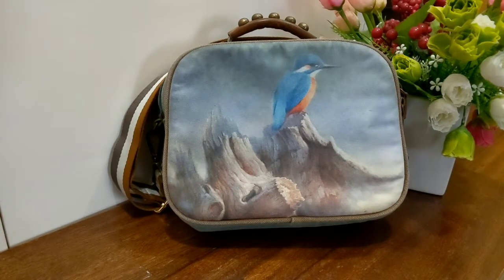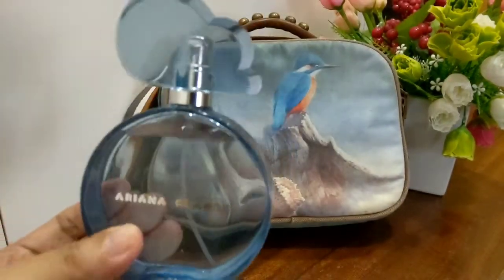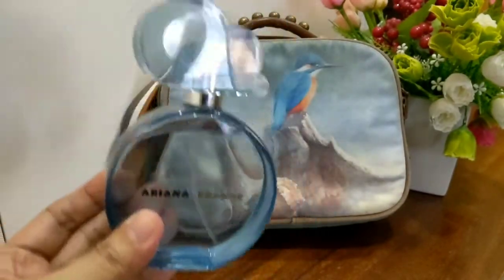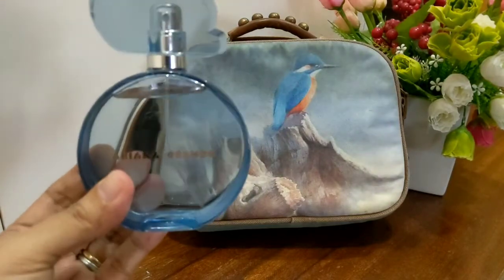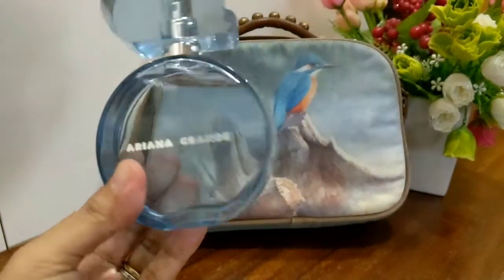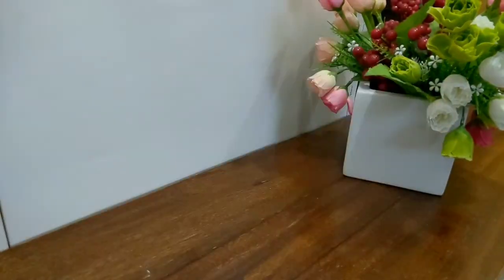The perfume I'm going to pair it with is this one — Ariana Grande Cloud. I chose this one because of the nature touch of it, and also the colors really look good together. This is a very fun everyday go-to perfume that I love.